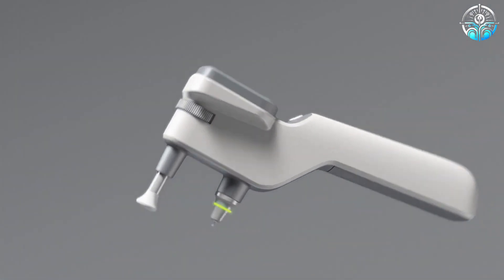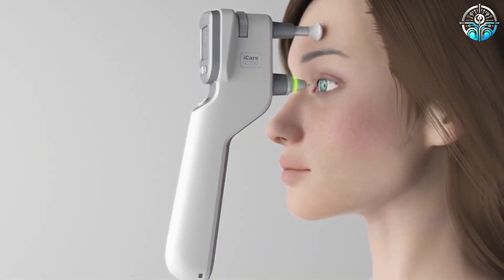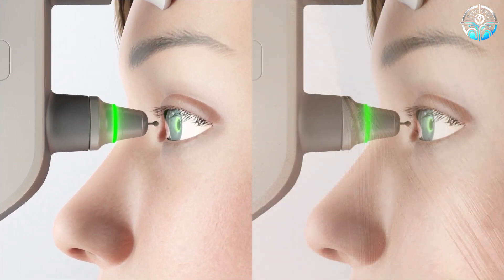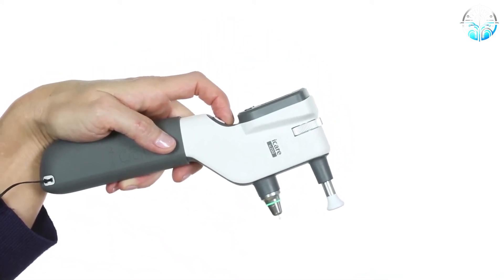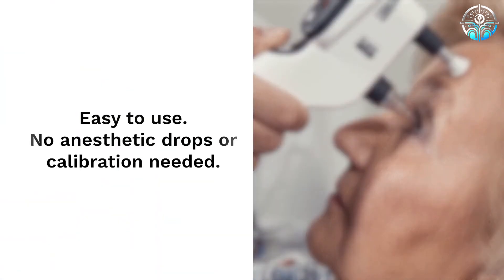With its quick and automatic measurements and statistically trusted IOP readings, the iCare allows health professionals to differentiate glaucomatous eyes from non-glaucomatous more precisely, detecting glaucoma at an earlier stage and starting treatment promptly. This early start can block the progression toward blindness and improve long-term vision health for patients with glaucoma.